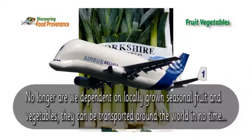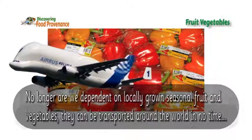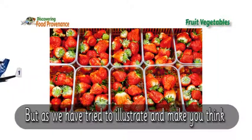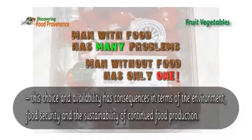No longer are we dependent on locally grown seasonal fruit and vegetables. They can be transported around the world in no time. But this choice and availability has consequences in terms of the environment, food security and the sustainability of continued food production.